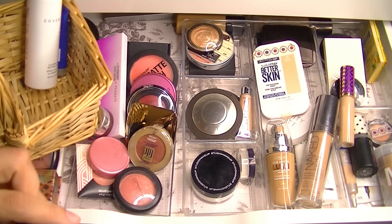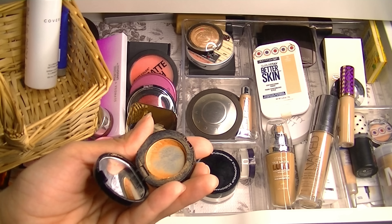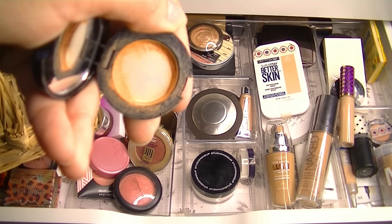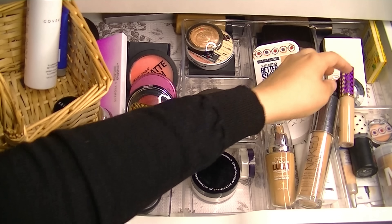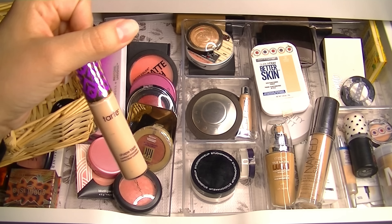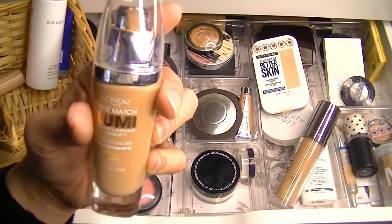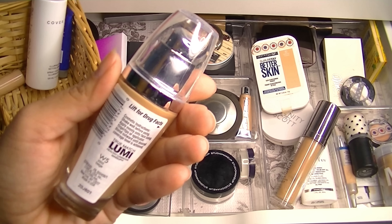For concealer, I've been using this Bobbi Brown Corrector in Dark Peach — it's literally just around the edges and I'm almost done with it. And the Tarte Shape Tape in Light Medium. I have been using the L'Oreal True Matcha Lumi Healthy Luminous Makeup in the color W5 Sand Beige.